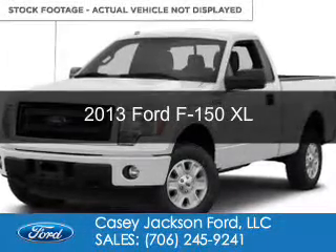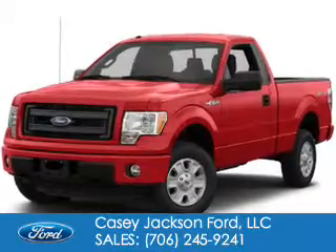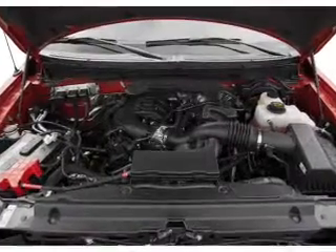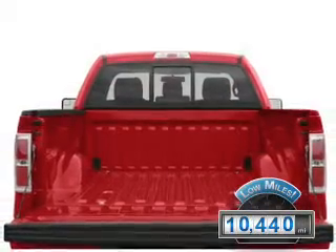This is a used 2013 Ford F-150. It's powered by rear wheel drive, a 5-liter, 8-cylinder engine, and a 6-speed automatic transmission. With fewer than 15,000 miles, this vehicle has a long road ahead.